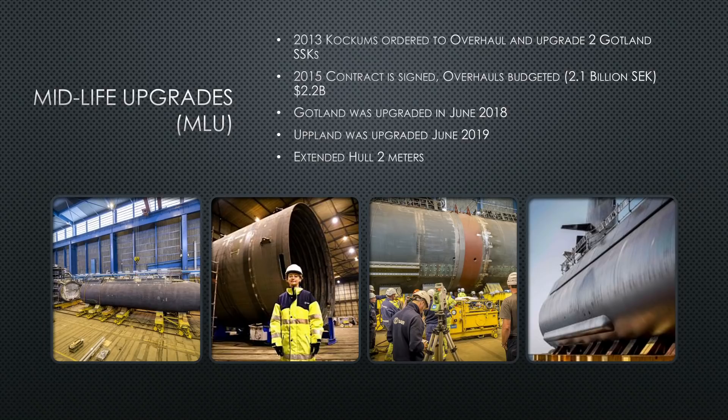Let's move on to the midlife upgrade, which began planning in 2013. They planned on upgrading two of the three Gotland classes. In 2015, Kockums and Sweden signed a contract, budgeting the upgrade at 2.1 billion Swedish kronor — approximately 2.2 billion American dollars in 2015. Gotland, Hull 1, was finally upgraded in June 2018, and Hull 2, the Upland, was finished and back in service in June 2019.